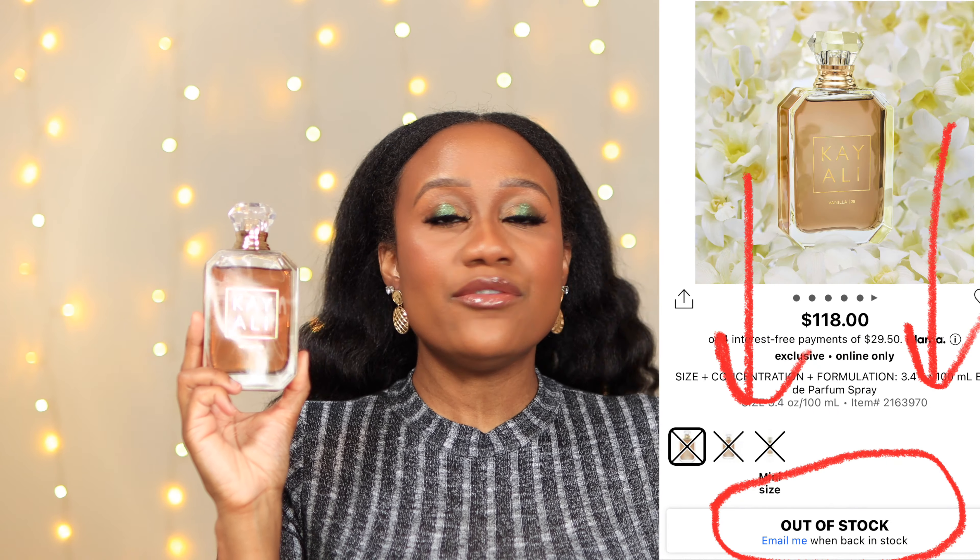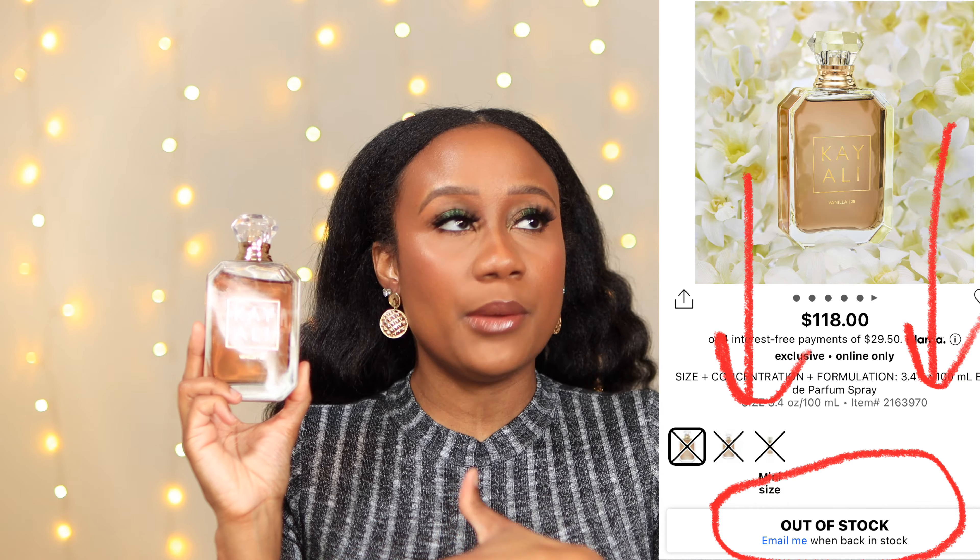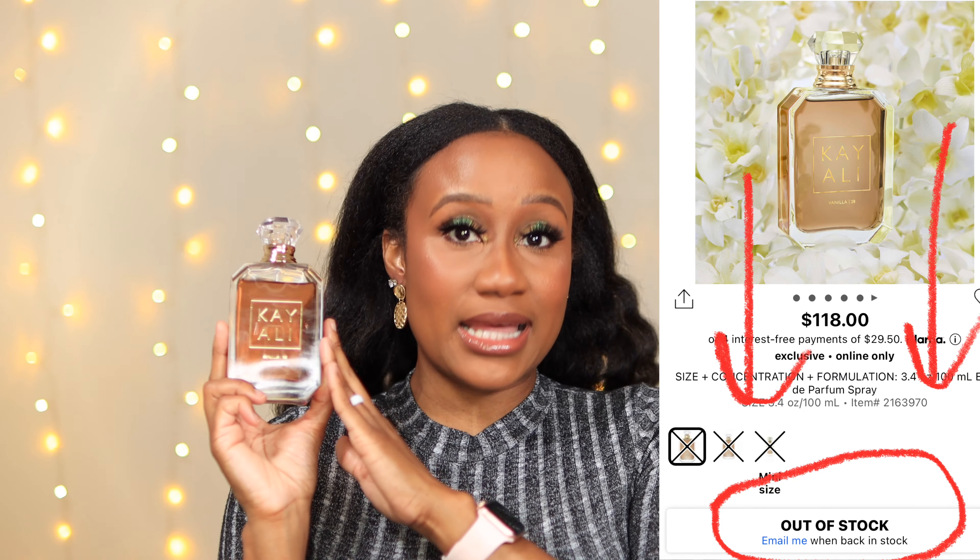Kayali Vanilla — y'all already know, if you are here on this video, you know that this perfume has been pretty hard to come by. Every time I went to Sephora it was always sold out, and even when I would check Sephora.com it was sold out as well. So I was blessed to get this gifted to me by my wonderful husband — shout out to you boo — he surprised me with this as a birthday gift. So I am here to bring you not one but two affordable dupes for this Kayali Vanilla Number 28 that are both under $20.